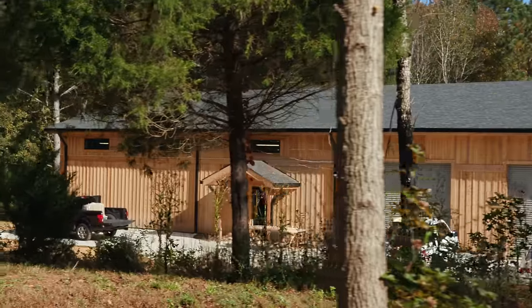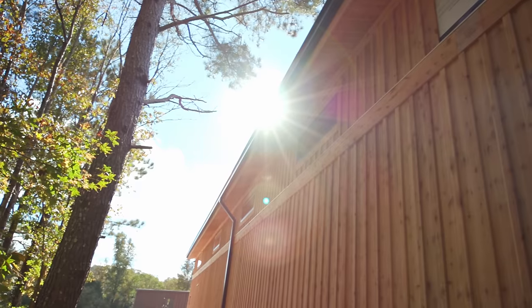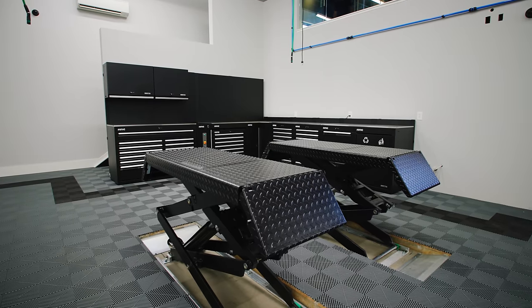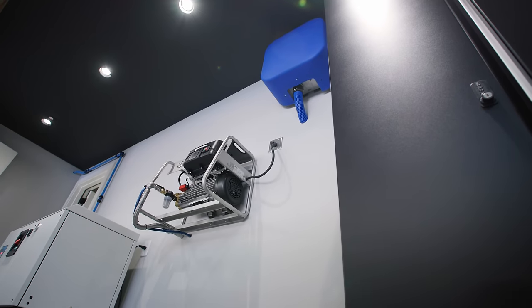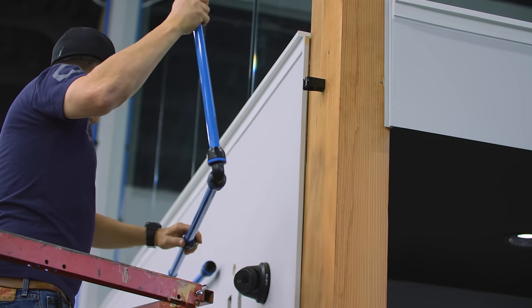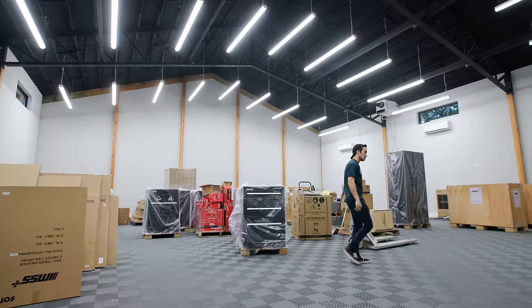Welcome to rural Atlanta. This is a rather large project that we've worked on — it's the biggest garage I've ever done. It's 100 feet long, 50 feet deep. We have a dedicated office, a car lift mechanics area, a dedicated wash bay, and a bunch of area for car storage. Let's go inside and show you all the stuff we worked on.